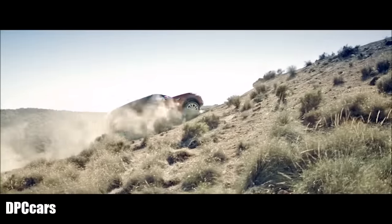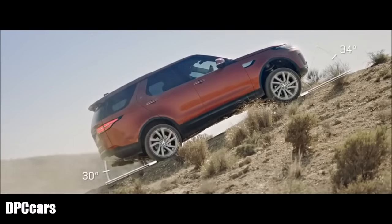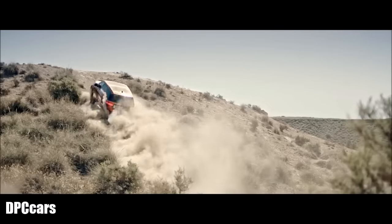The vehicle's off-road geometry is class-leading. Ground clearance, wheel articulation, and the break-over angle have all been improved, enabling you to negotiate the toughest of obstacles.